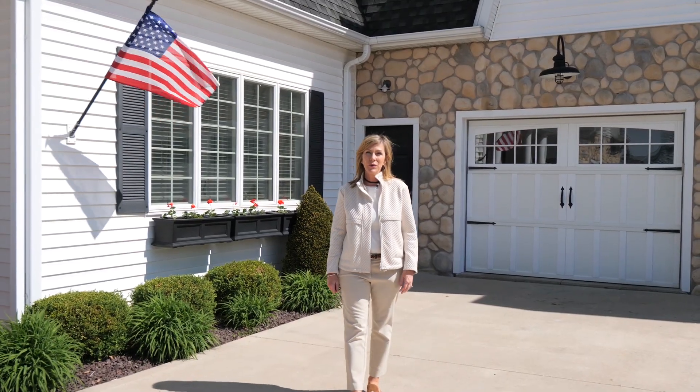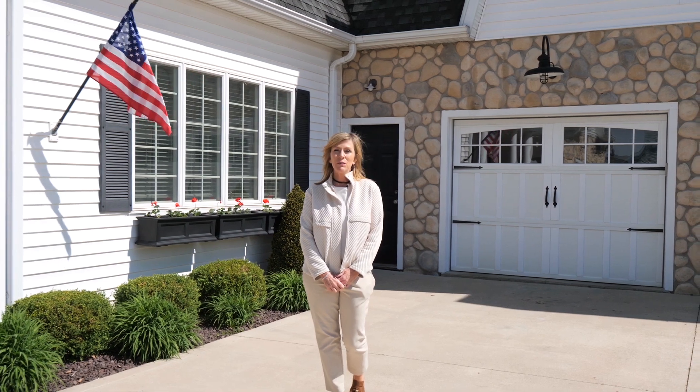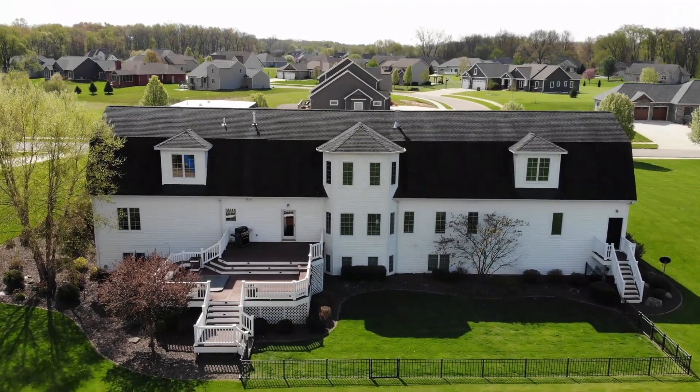Hello everyone, this is Angie Riccolta with the R Group Real Estate of Keller Williams. We're excited to share with you today this beautiful custom-built home located in the upscale neighborhood of Barrington Hills in Warsaw.